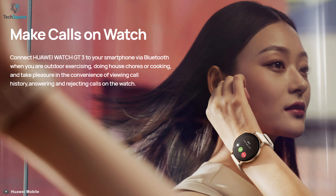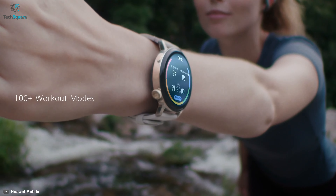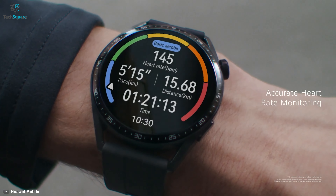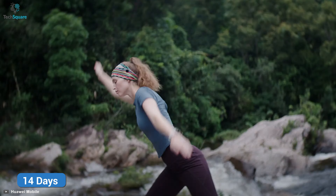Talking about its features, this smartwatch has tons of handy features like Bluetooth calling, 100 plus workout modes, a personal AI trainer, all-day SPO2 monitoring, and an accurate heart rate monitor to make your daily life easier than ever. Its enormous battery can easily back you up for 14 days with normal usage.